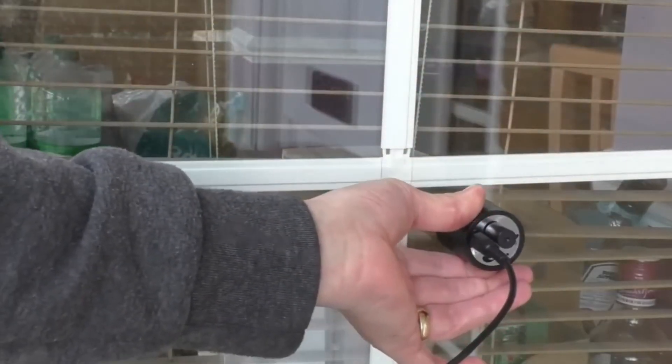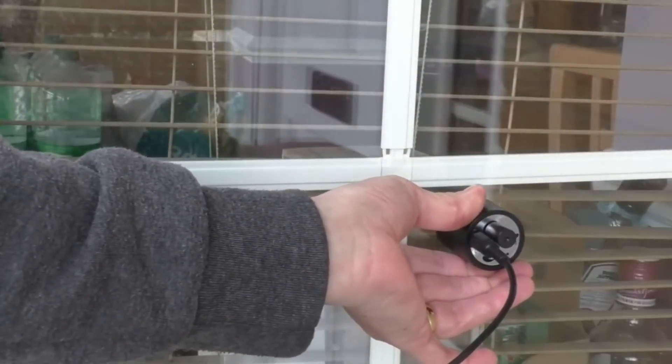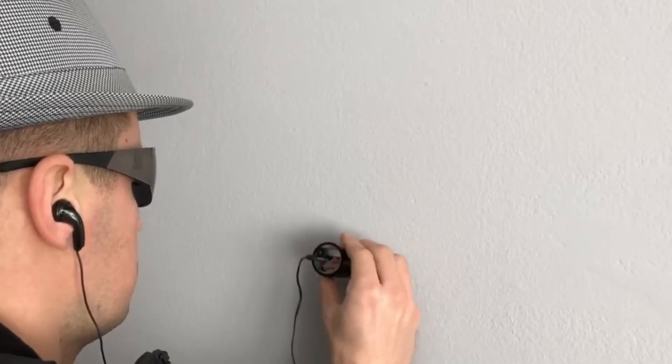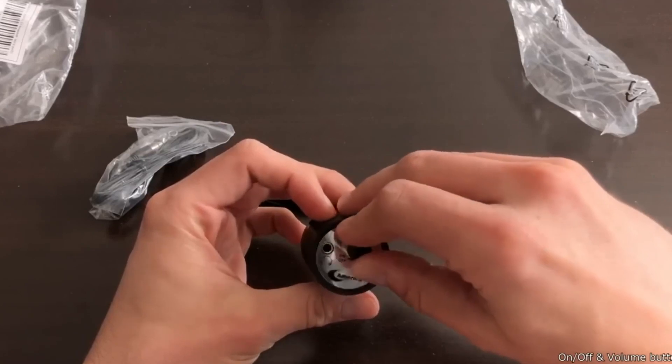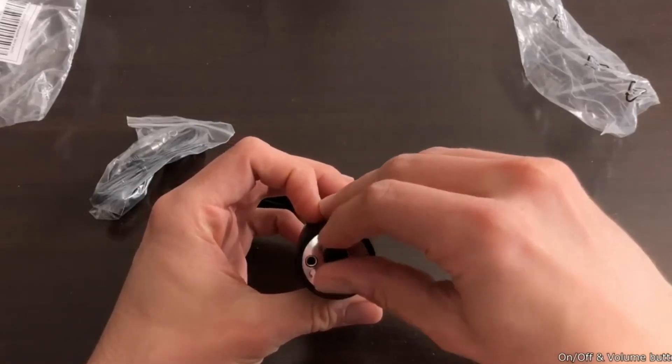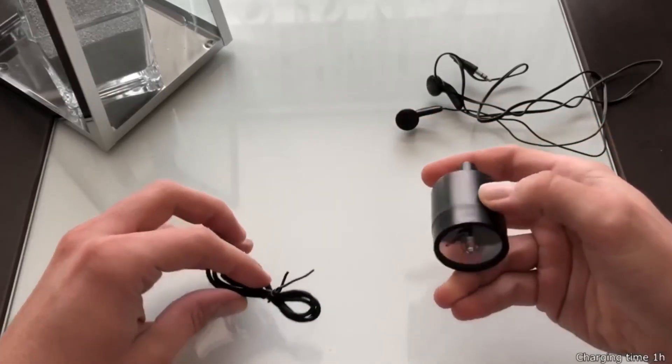So if you're looking for a fun and exciting new gadget to add to your collection, look no further than the Wall Sound Listener hacking gadget. Buy it now on Amazon or AliExpress and start exploring the world of espionage like never before.